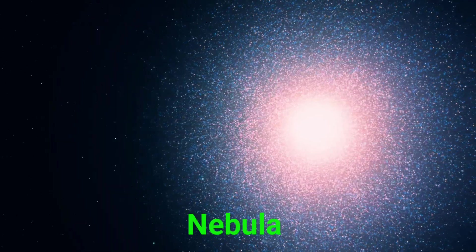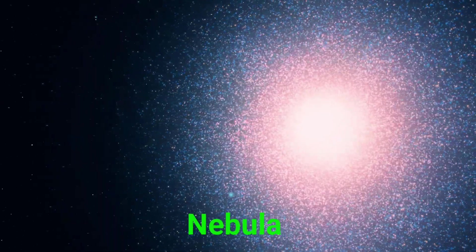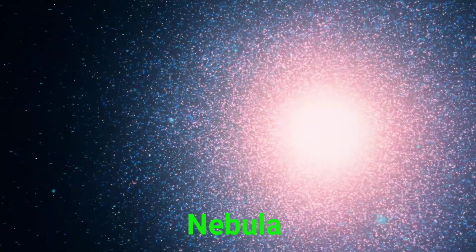This is a nebula. A nebula is a giant cloud of gas and dust. It's where new stars are born.